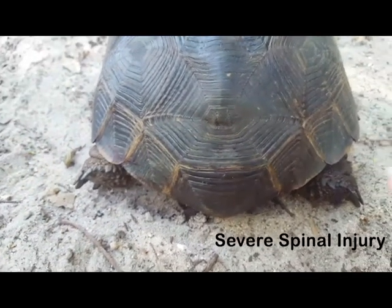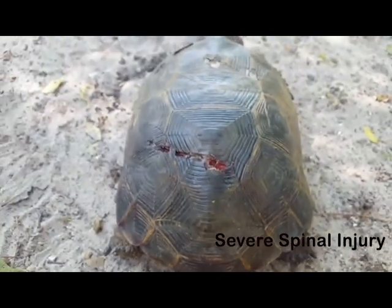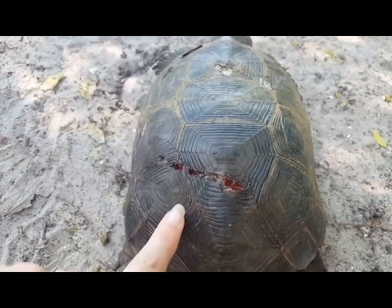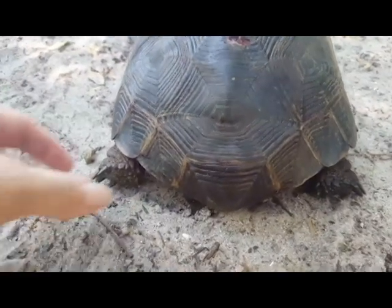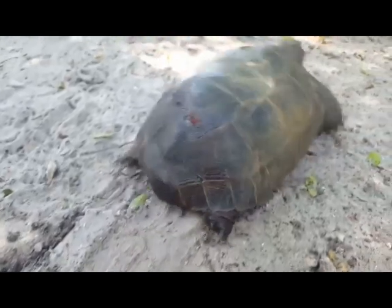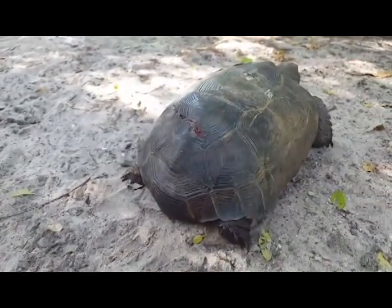This is an example of a severe spinal injury. There is a touch response, but unfortunately this is direct damage to the spinal cord on this tortoise, causing paralysis of the back legs. The legs are not attempting to move or walk. The legs are also not weight bearing — the legs will either drag or remain retracted while the front portion pulls the body along.